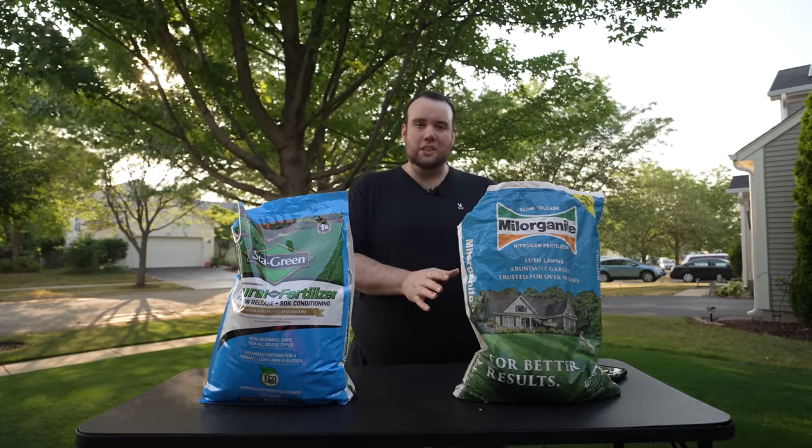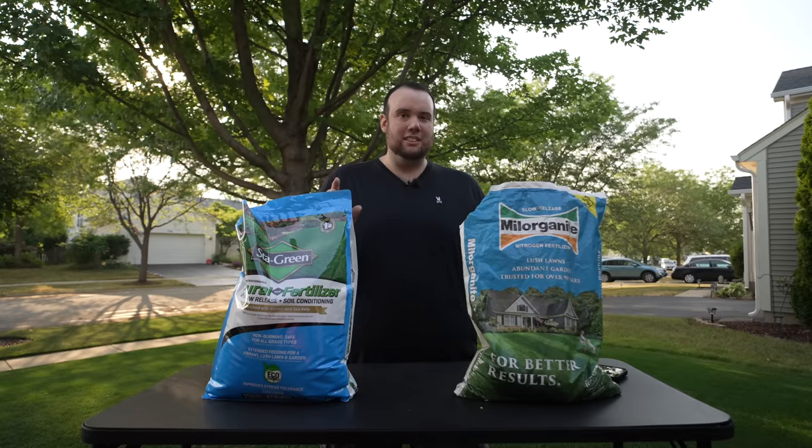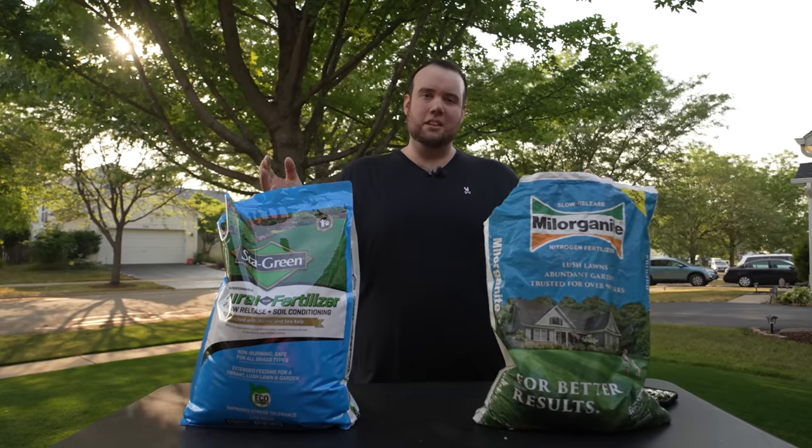Another thing to note about Milorganite is that it does contain a high amount of phosphorus, whereas this Style Green fertilizer doesn't contain any phosphorus. That might sound like a good thing on Milorganite's part, but as I recently learned watching the Lawn Mentor's video, that might not be as good as you might think.